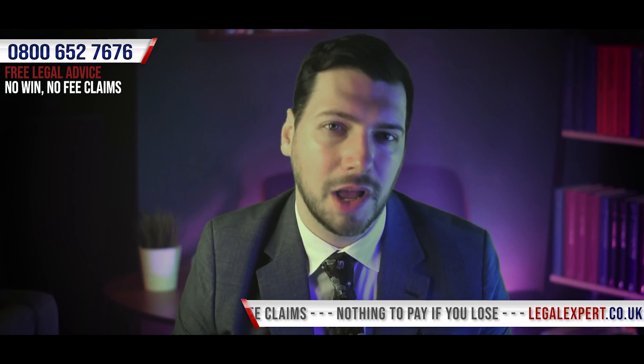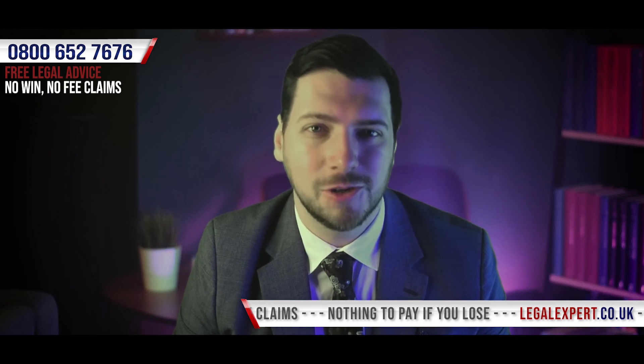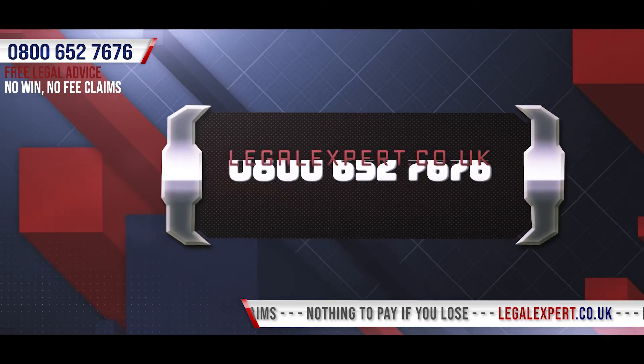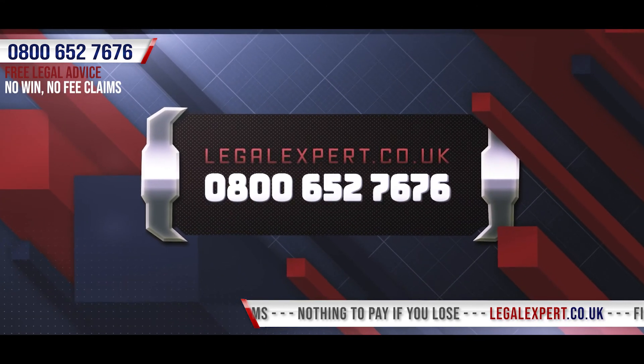Call our free phone helpline now to see if we're able to assist you in bringing a pavement slip, trip, and fall personal injury claim. You can reach us on 0800 652 7676.